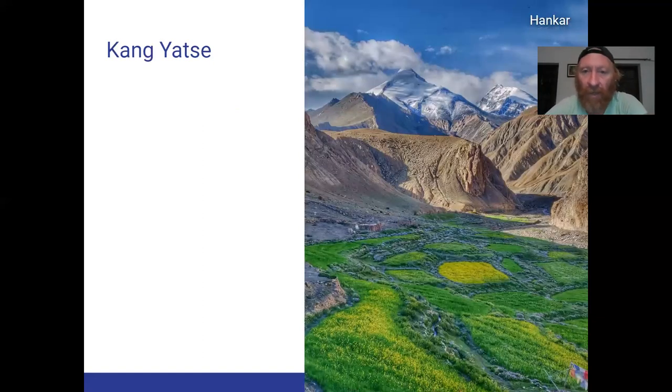Then we come to the last town of Hankar. As you can see, it looks close but it's still far away. The two peaks of Kangyangse 2 and Kangyangse 1 are at the end — which are also, just like Stok Kangri, very climbable, non-technical peaks, at least the left one. From here you can jump over towards Rumse, which is on the Manali–Leh Highway. But in this session we'll just focus on the traverse around Stok.